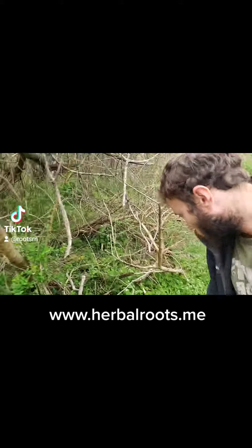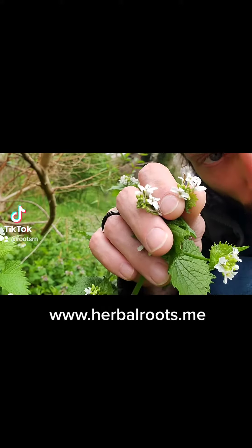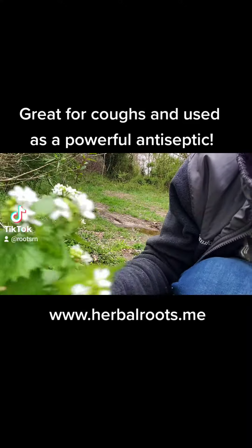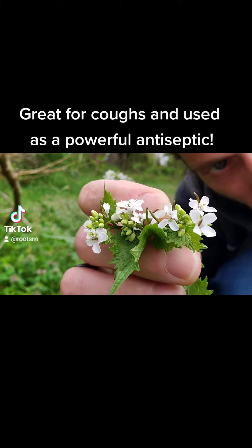Here came across one of my favorite herbs — garlic mustard. You can identify it by the four little petals on the flower, but also by these mustard seed pods which are starting to form, which you can see here.